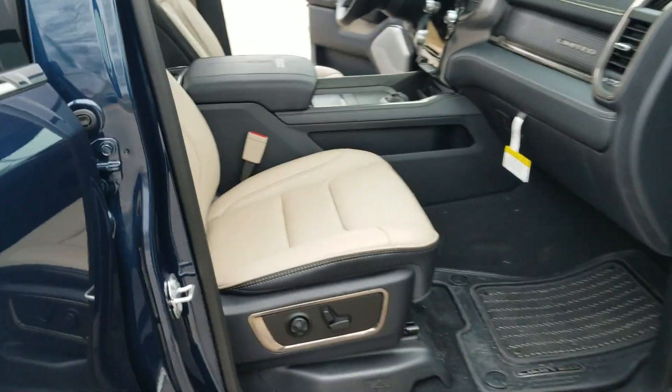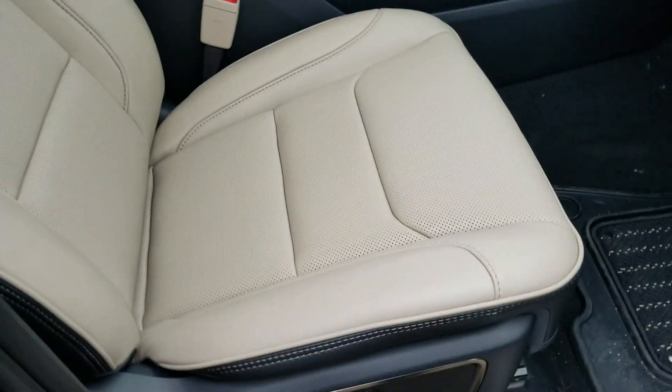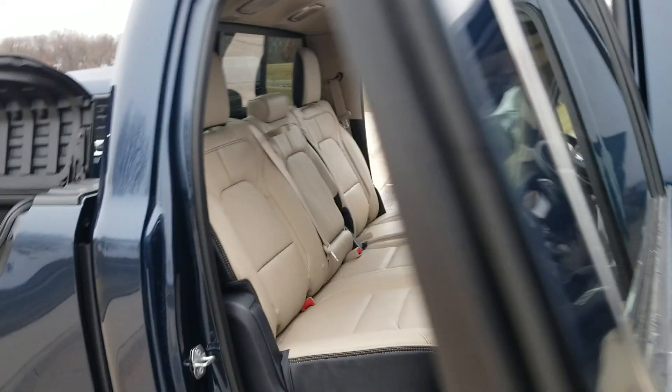Now swinging into the side here, you can get your first look at that interior. It is the frost, beige, and indigo interior. You do have the upgraded floor mats and all that stuff with the Limited. It really is kind of the top dog of the Ram trucks.